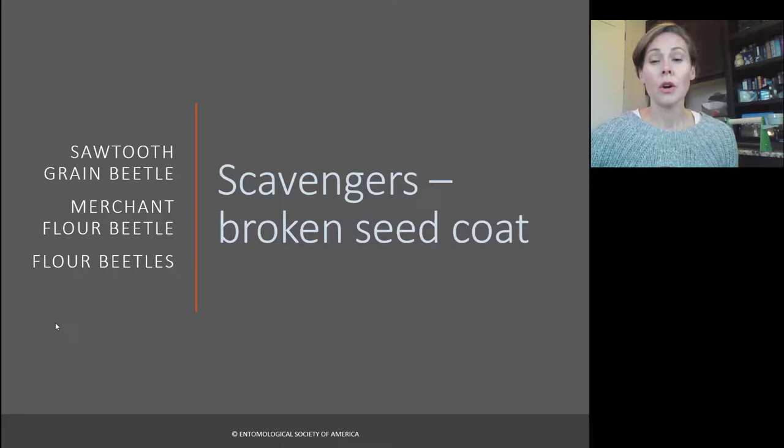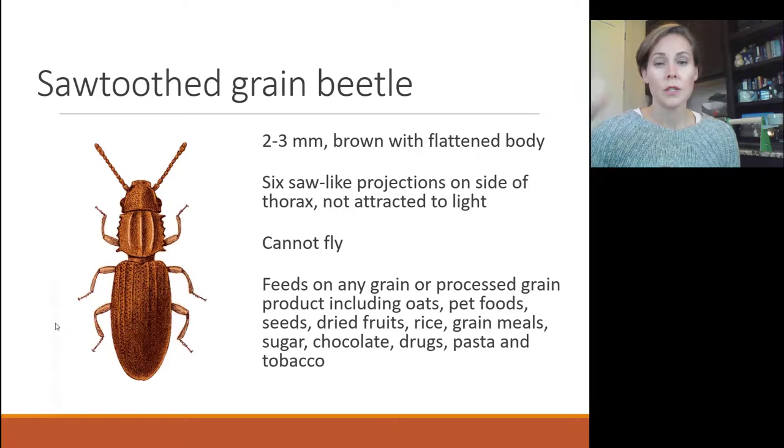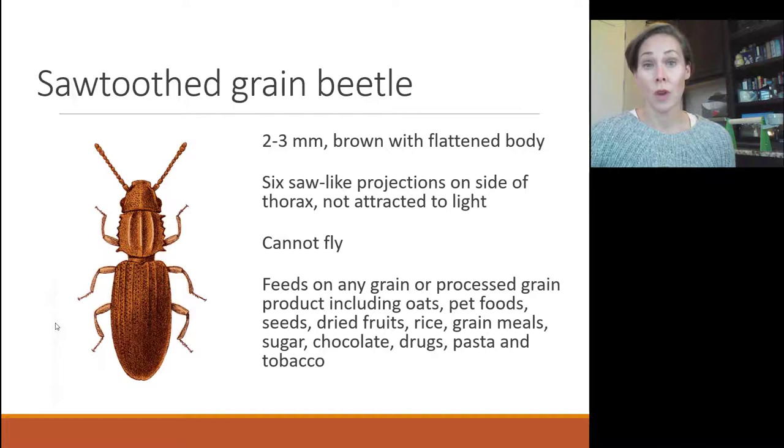Scavengers go after all of the processed and broken-down grains. The main ones are sawtooth grain beetles, and sometimes flour beetles as well. Sawtooth grain beetles are really common in cereals and flour — if you don't have Indian meal moths, this is probably who you're dealing with. They're very thin, with a serrated look to their thorax just beyond the head. They cannot fly and are not attracted to light, so their movement is slow and restricted to one location. They feed on any grain, oats, oatmeal, pet foods, broken seeds, dried fruits, rice, grain meals, sugar, chocolates, hot cocoa, drugs, pasta, and tobacco.